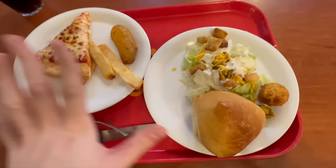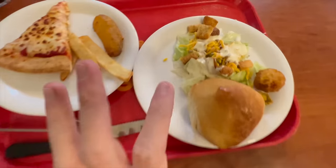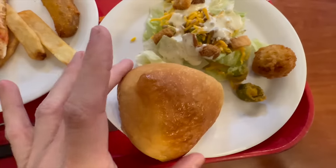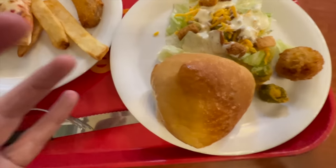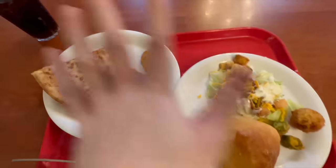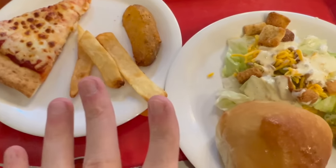I'm starting with an appetizer-type platter: a little side salad, one hush puppy, two pieces of fried okra, a big yeasty roll, a slice of pizza, steak fries, and seasoned wedges. This is just round one, just the start of our new life.